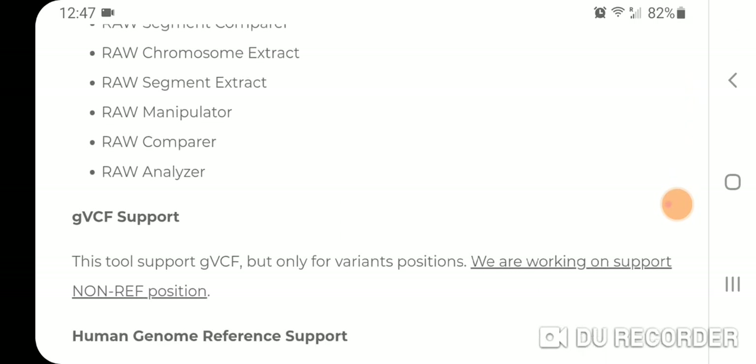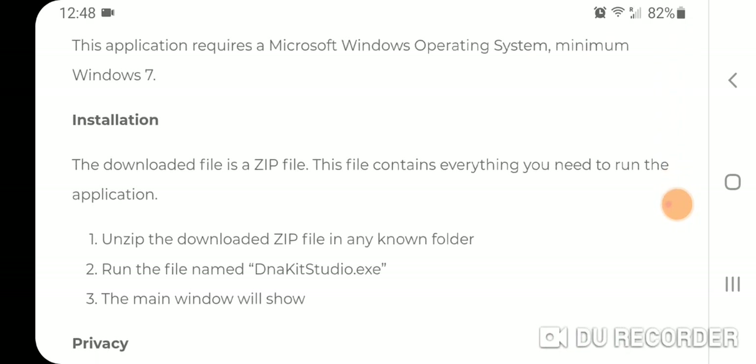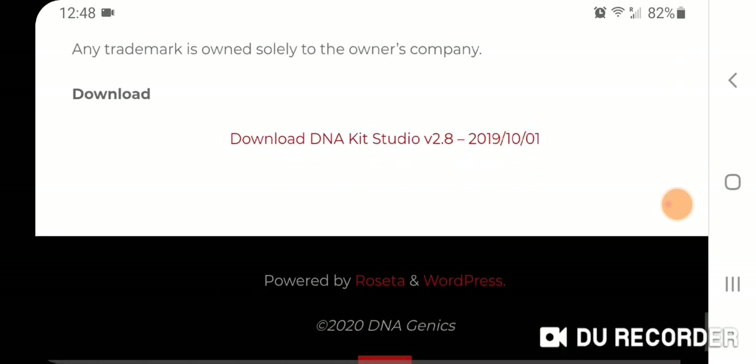Anyway, it's really cool — I really recommend it. I'll leave a link to it as well. DNA Kit Studio — I believe it's version 2.8.